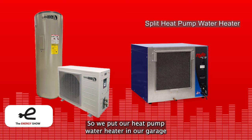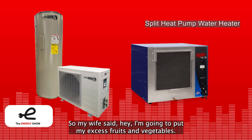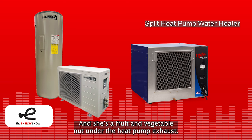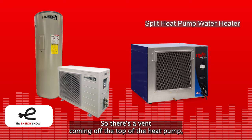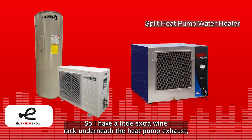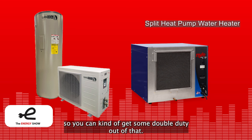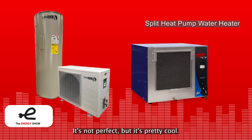We put our heat pump water heater in our garage where our old natural gas hot water heater was, and the exhaust is cold air. My wife decided to put her excess fruits and vegetables under the heat pump exhaust — there's a vent coming off the top and a rack of vegetables and fruit under it. I got in on the deal too with a little extra wine rack underneath the heat pump exhaust so my wine stays a little bit cooler. You can get some double duty out of that.